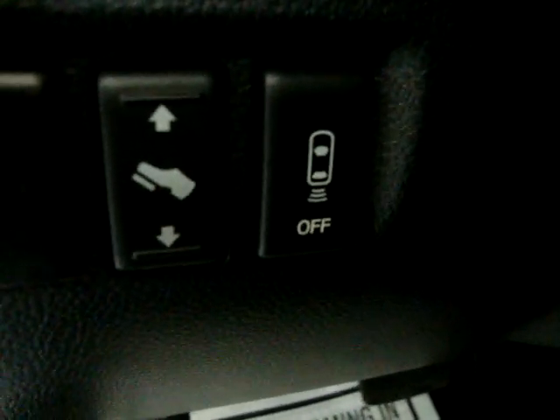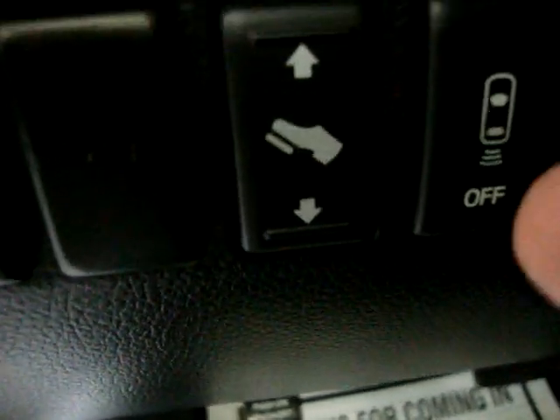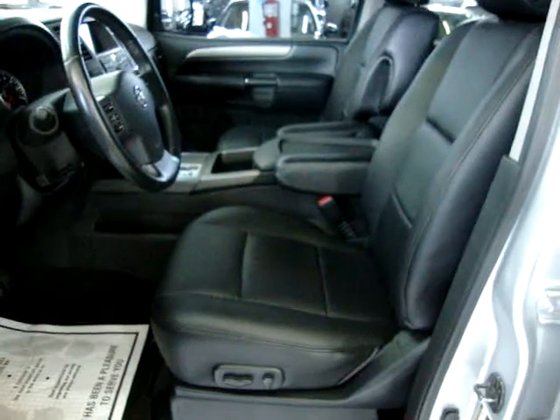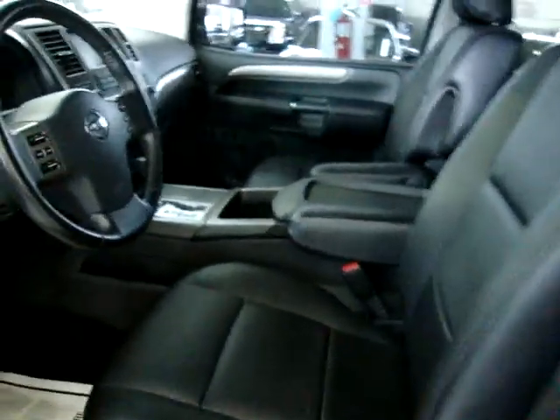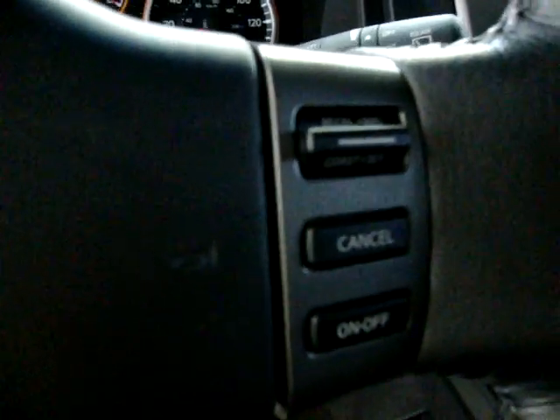This particular one also has power adjustable pedals. This switch on the right is the one to disable the parking sensor, so when you're backing up a boat or a trailer it'll stop beeping. When you put it back in drive, it'll re-engage again. We have stereo controls right from the steering wheel, and cruise controls are over here as well.